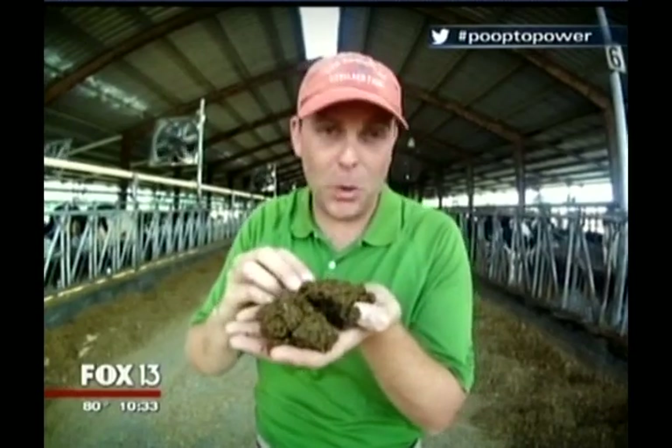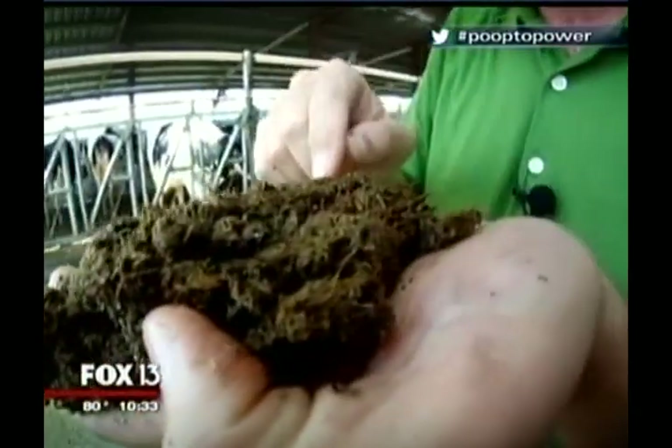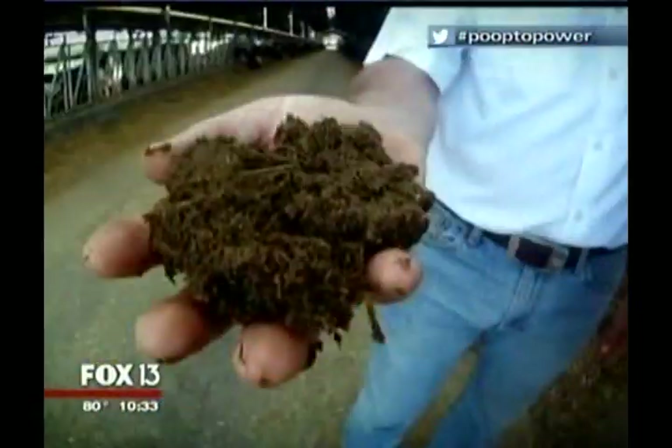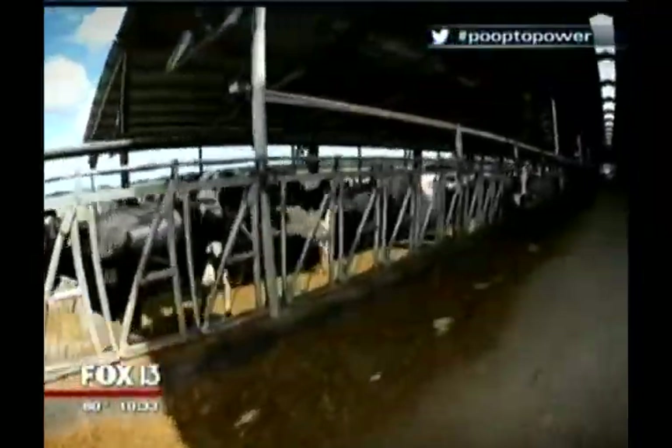Even after they've squeezed the power out of the poop and transformed it into something safe enough you can hold it in the palm of your hand, you still can't call this waste. Post-generator, these harmless and remarkably odorless leftovers can now be added to potted plants or even used as bedding for their creator — the cows. We are the ultimate recycler.